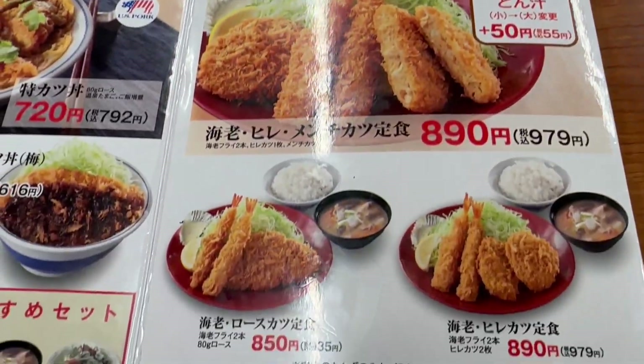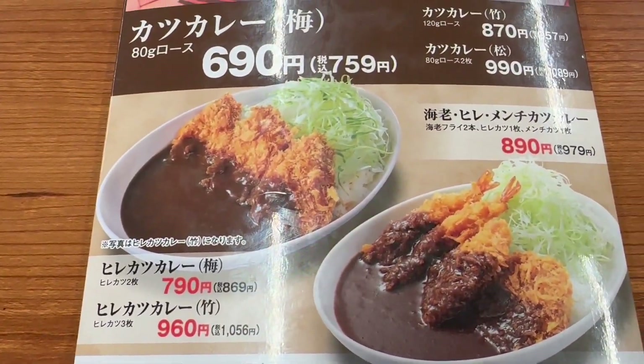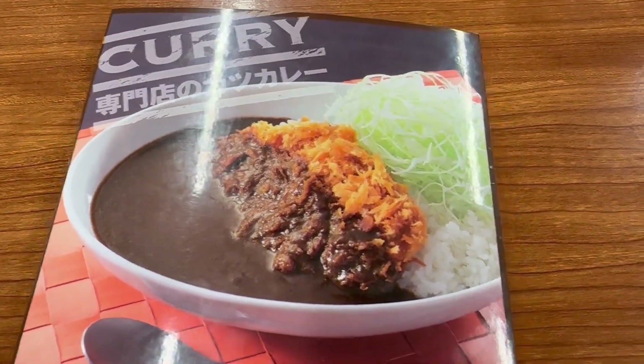And I'm gonna go to... oh, here it is. I'm gonna try the filet pork cutlet. Looking at this picture menu, it must be something good.